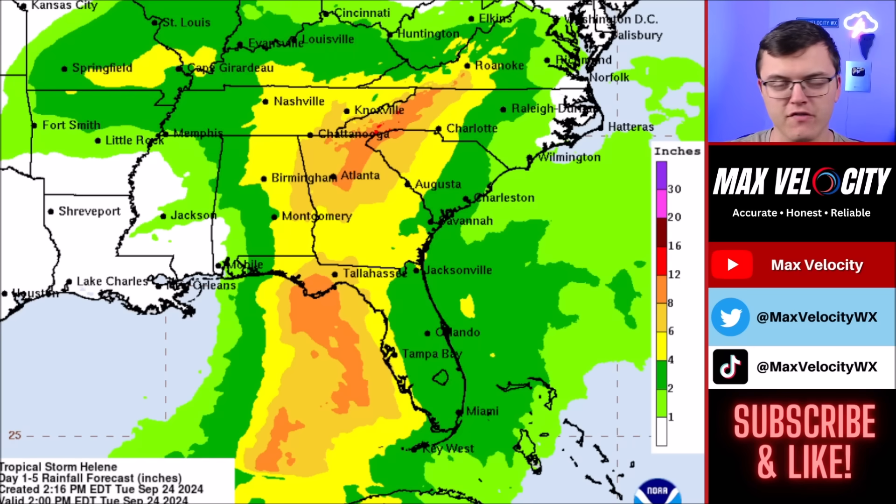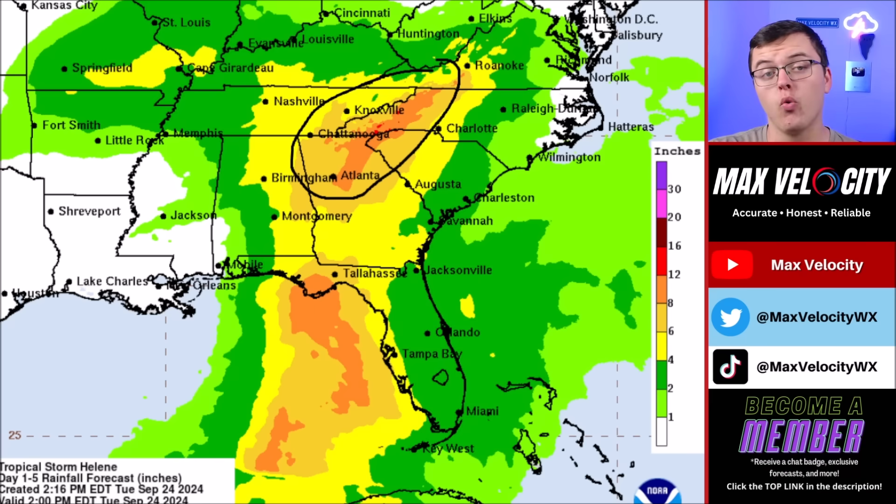Beyond storm surge, there's also the major impact of flooding rainfall across Florida, Georgia, South Carolina, North Carolina, Tennessee, and even parts of Alabama. Main areas watching for localized spots near 12 inches of rain will be the Big Bend of Florida and near Tallahassee, with a widespread one to three inches across all of Florida. On Friday, a lot of rain will impact Georgia, South Carolina, North Carolina, and Tennessee, where many areas will pick up five to ten inches of rain, with some localized spots likely exceeding a foot of rain.